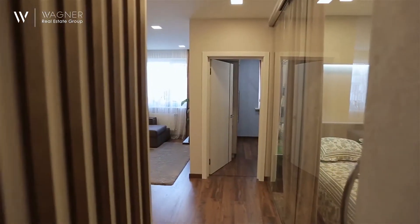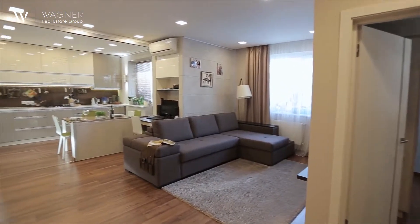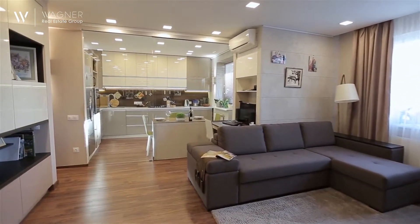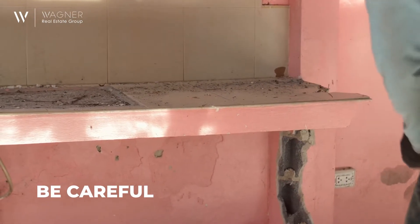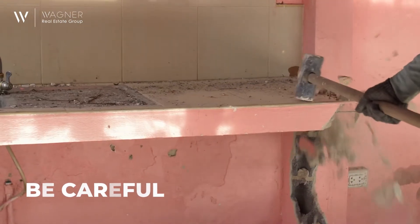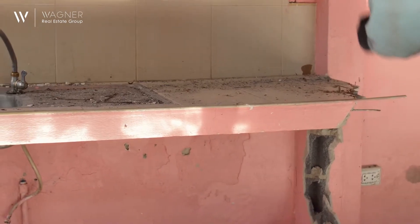Speaking of space, open floor plans are highly desirable right now. Knocking out a wall and opening the space between the kitchen and living room can highlight all of a home's best features. But be careful before trying this one — some walls are load-bearing, which can lead to a DIY project gone wrong.